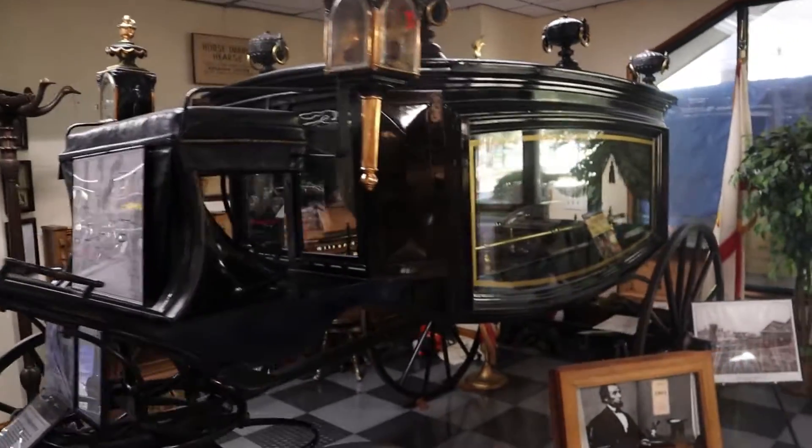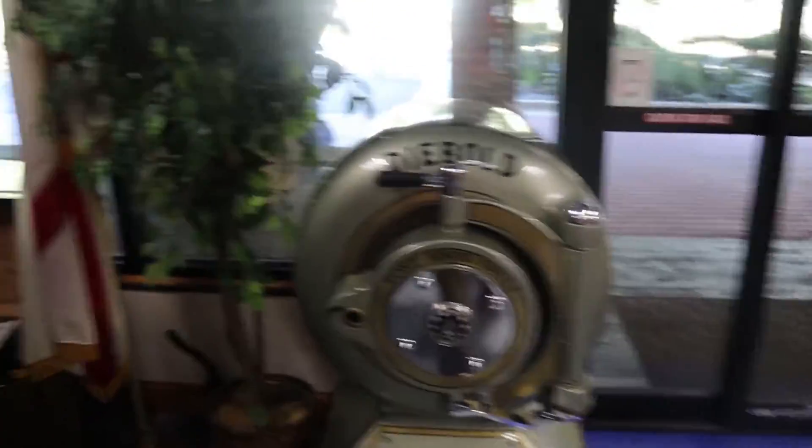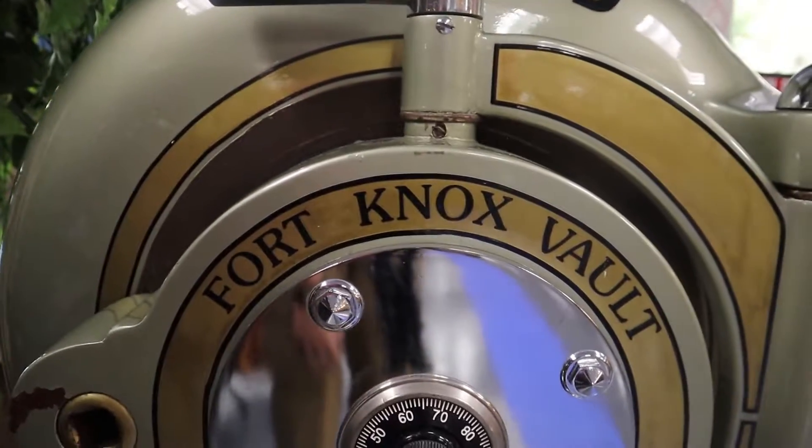Not regarding Lincoln, but something really cool right beside it — there is a vault from Fort Knox.